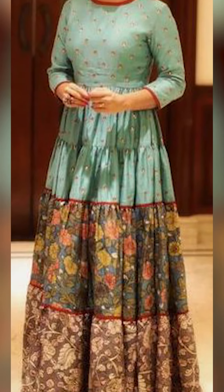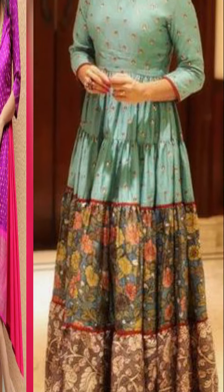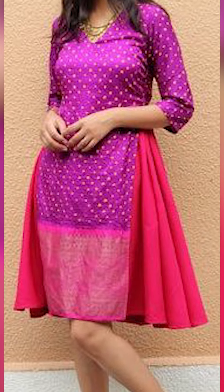Welcome to Fashion Drills. In today's video, we're going to be seeing a list of old saris transformed into beautiful and amazing outfits. So let's go.